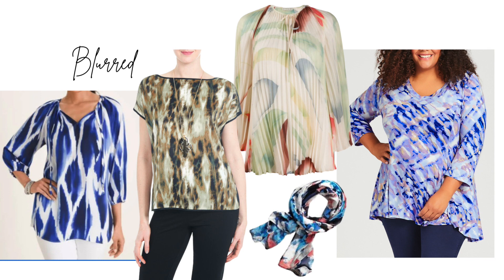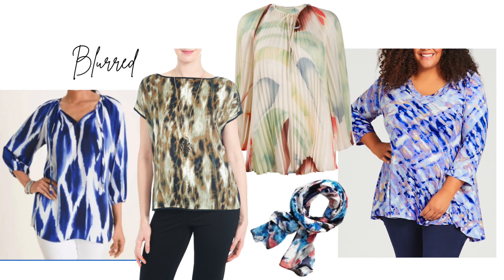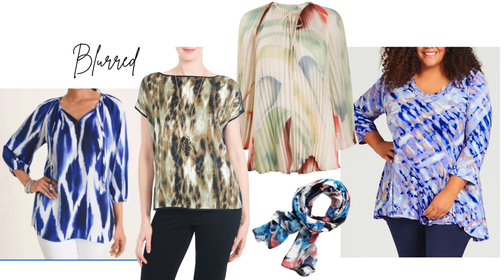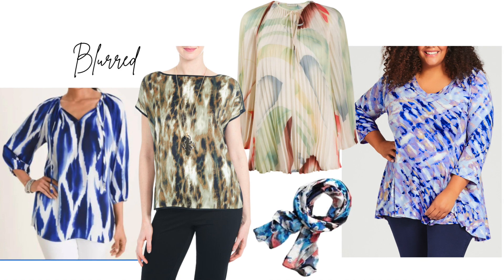The fourth trend that I'm loving is a pattern called blurred mosaic. You're also going to see it in a kind of blurred tie-dye. It's not a pattern that I think we've really ever seen before — the patterns and fabrics just sort of flow together. It almost looks like a piece of art. It's so beautiful. You'll probably be seeing that in the outfit planner. It's just lovely.